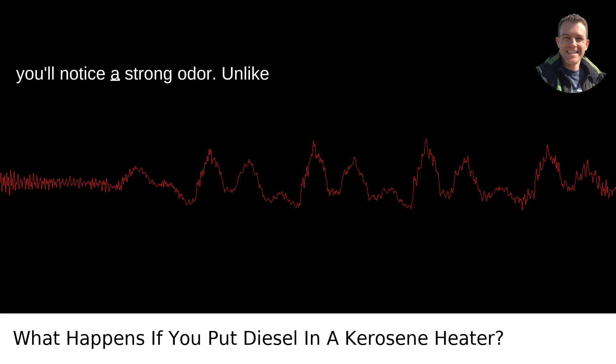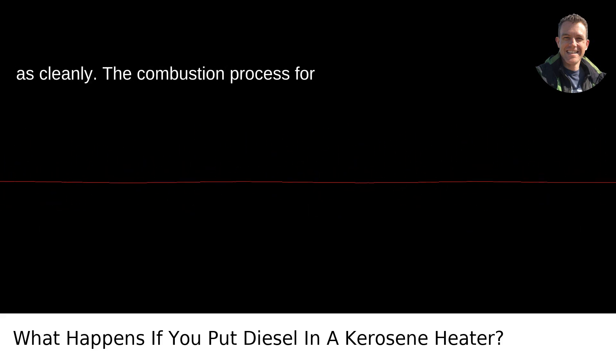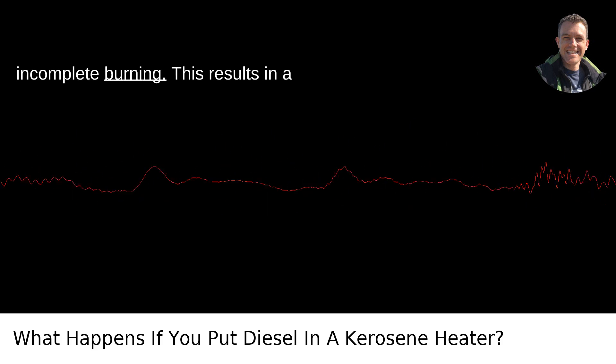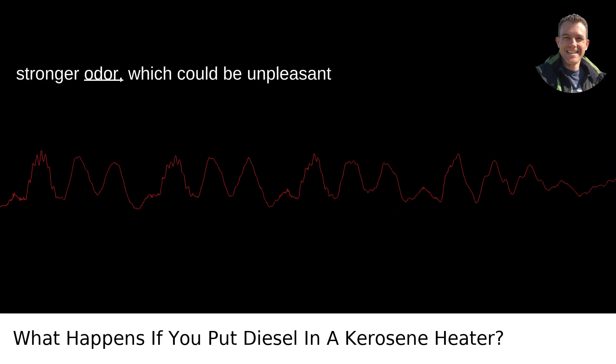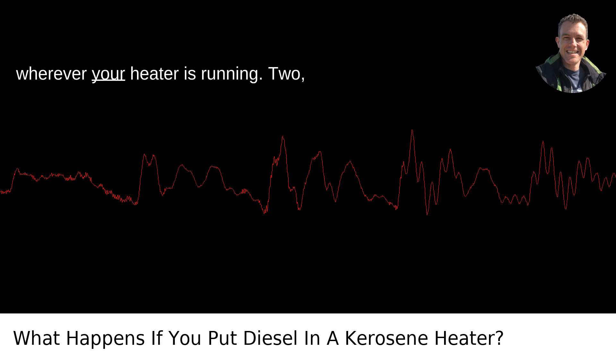First, you'll notice a strong odor. Unlike kerosene, diesel is not designed to burn as cleanly. The combustion process for diesel is less efficient, leading to incomplete burning. This results in a stronger odor, which could be unpleasant and linger within your home, workplace, or wherever your heater is running.